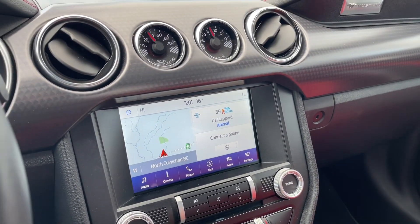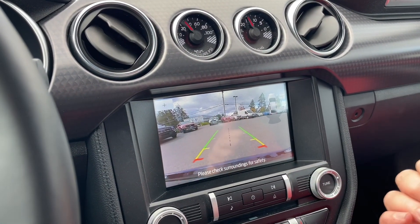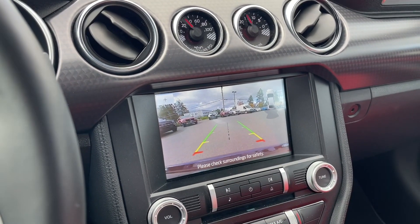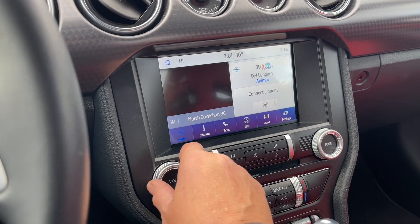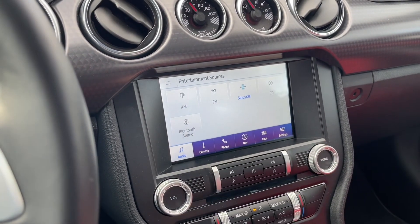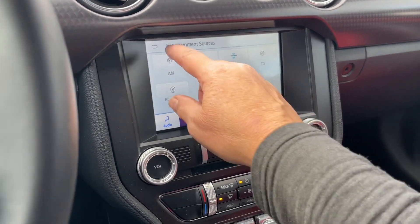When we put the vehicle in reverse we're going to see our backup camera view. Right off the back there's green, yellow, and red indicating how close we are to other objects or vehicles, and there's your center line. Putting us back in park for safety, we can go into audio and choose our sources: AM, FM, Sirius satellite radio, CD, and Bluetooth, and then we can get out of there.